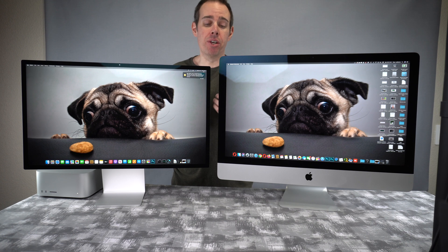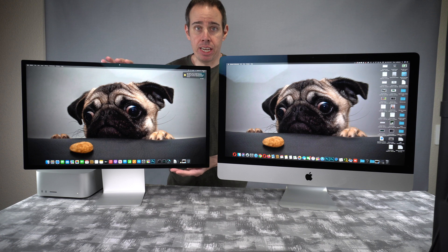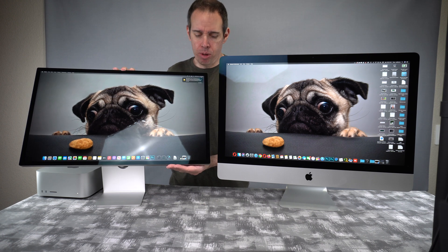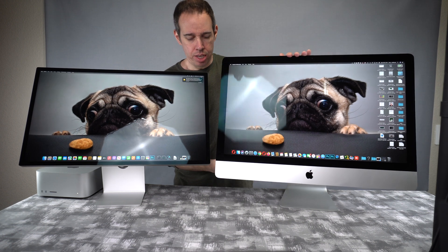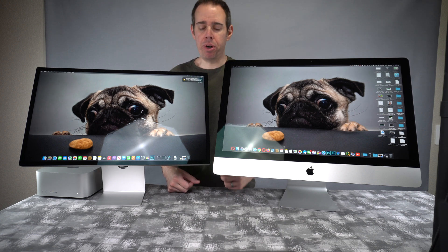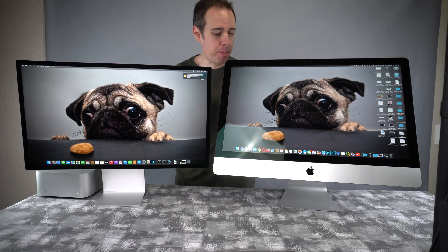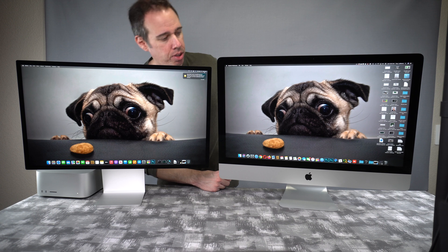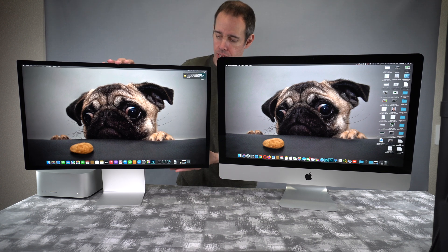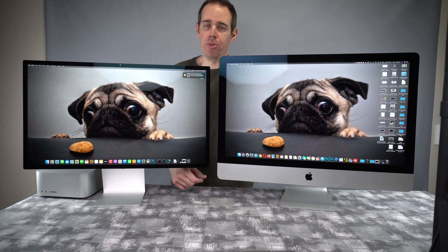As far as picture quality goes, I think both of these monitors are absolutely stunning — they both have beautiful pictures. Everything is nice and sharp and crisp, and that's what I like when I'm editing my videos. As far as tilt goes, they both seem to go just the same angle, so tiltability is pretty much exactly the same forward and back. There's really no difference there.